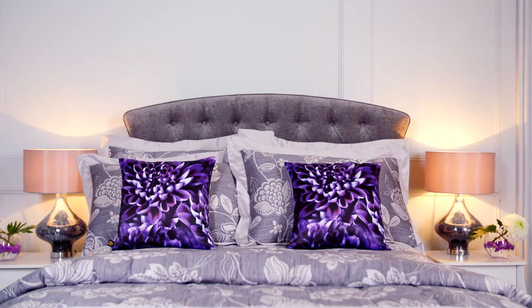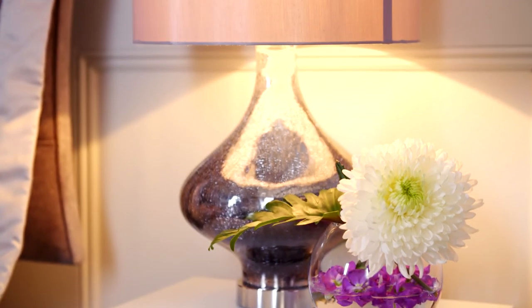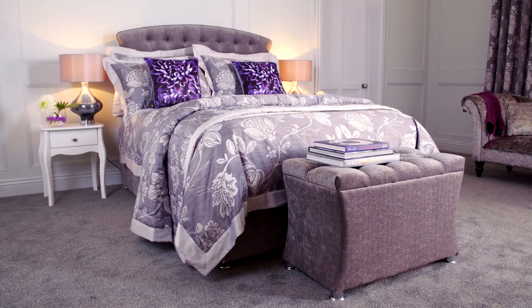And then to bring the scheme alive, never underestimate the power of pops of color. Look at these chrysanthemum cushions in violet. Violet — the big color coming out of the couture catwalk shows in Paris at the moment — is the way of bringing depth and sophistication but a little cheeky bit of warmth into this very glamorous pearl gray interior.